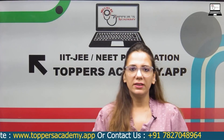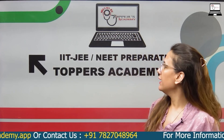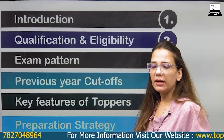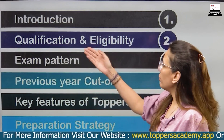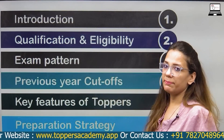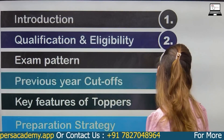Hi students, I am Shivangi from Topos Academy. Today we will talk about IIT JEE and NEET preparation. I will give you an introduction covering qualification and eligibility, exam pattern, last year's top cut-offs, main features and key features of Topos Academy, and preparation strategy.